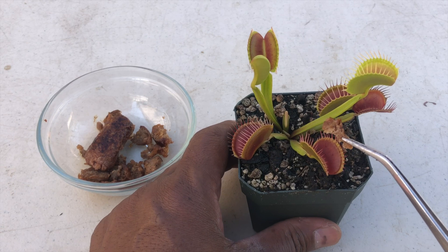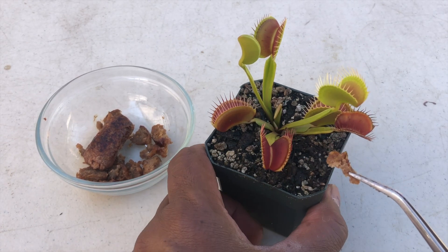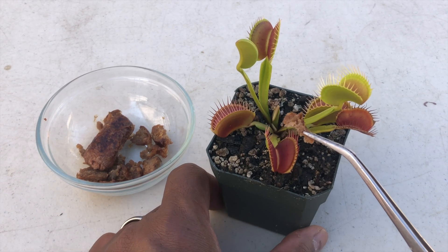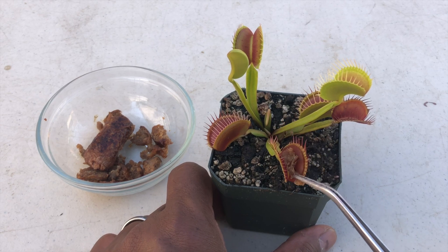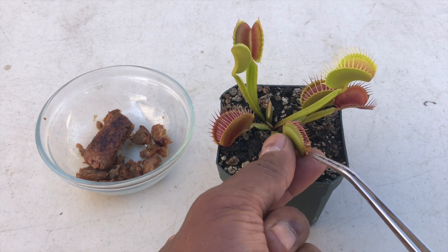I'm going to trigger this trap right here. Inside the trap are six trigger hairs. I have to trigger at least one of the hairs twice within a 20-second time period to trigger the trap. And there we go! Eat up, buddy.